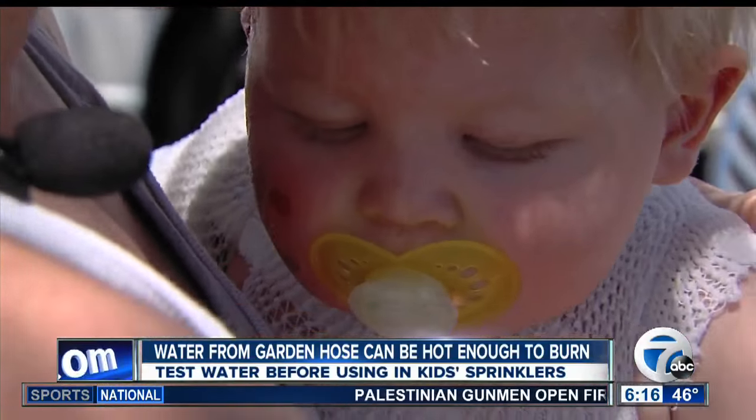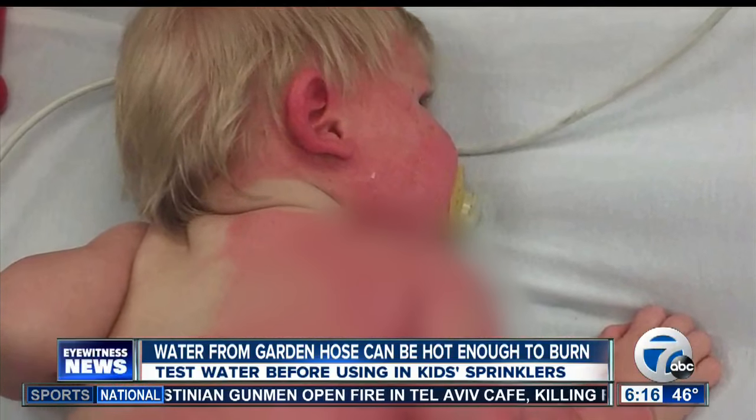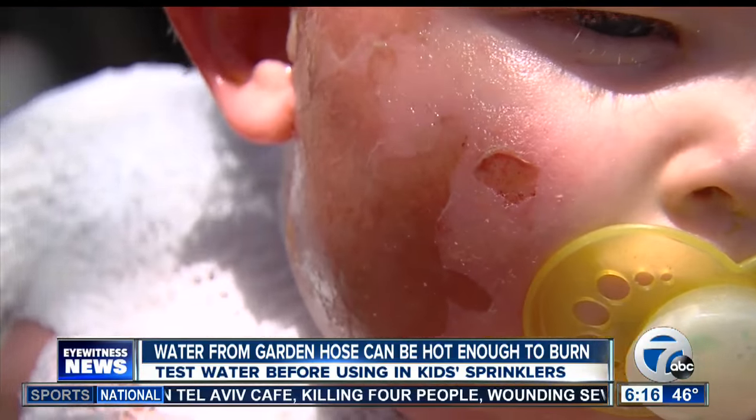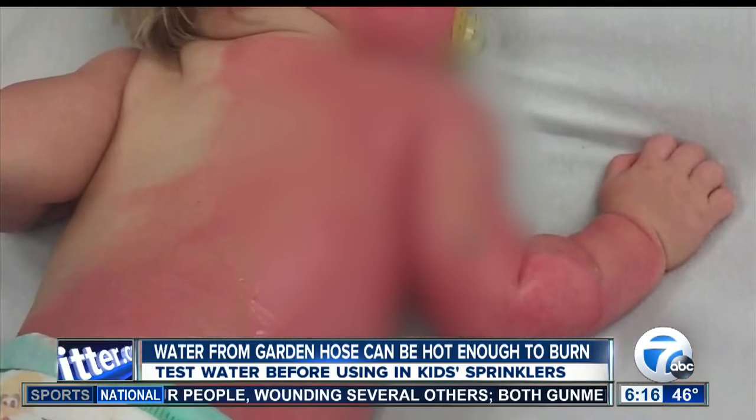Baby Nicholas is expected to be okay — that's the good news here. But firefighters say the best thing you can do is test the water with your hand before you let your kids use the hose. Make sure you run it until it's really cool. Good thing for parents to be thinking about this summer.